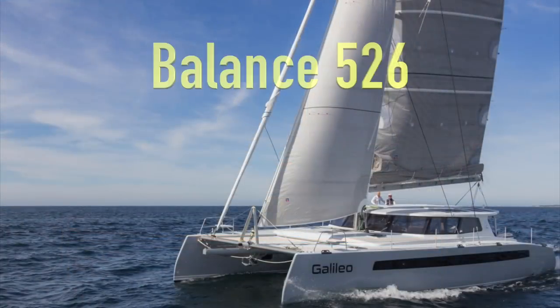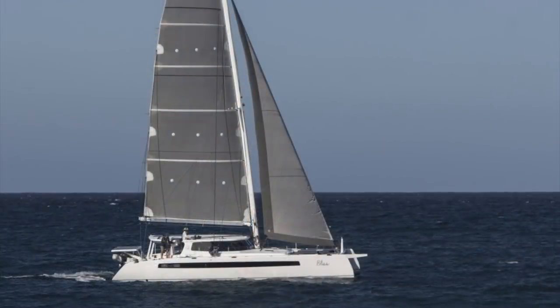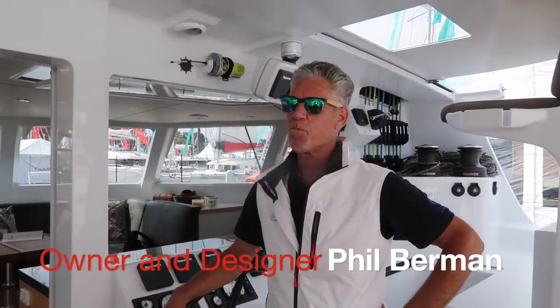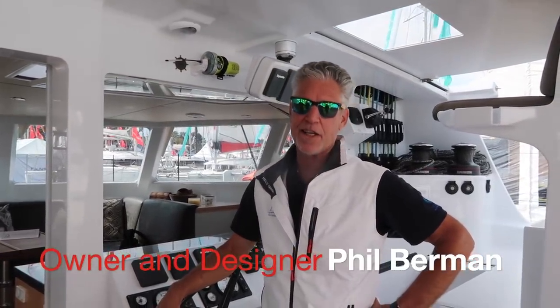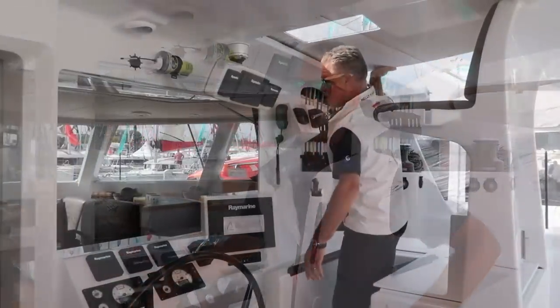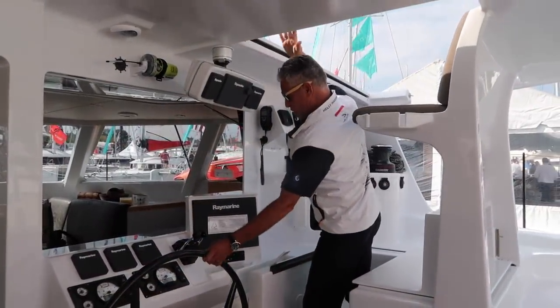In this episode, we're going to cover the Balance 526. This is probably the perfect boat if money was no option. It's built for speed with a lot of carbon fiber parts, but it has all the interior comforts of a cruising catamaran — so it's the best of both worlds. We had the good fortune of having Phil Berman on board; he's not only the owner of Balance Catamarans but one of the designers of the boat, so he knows it inside out.